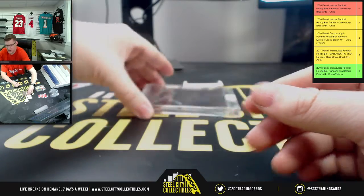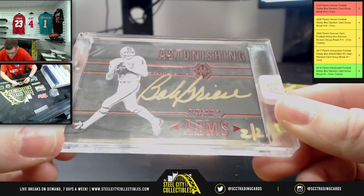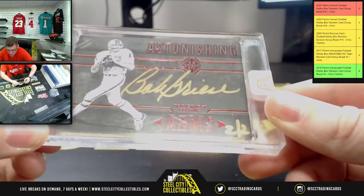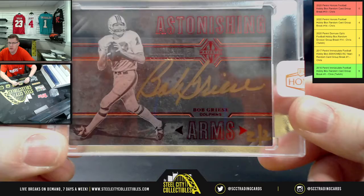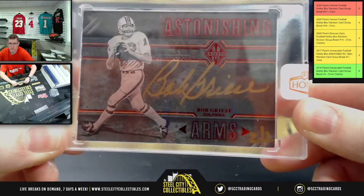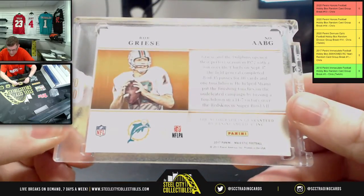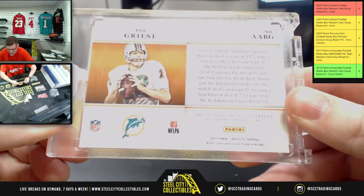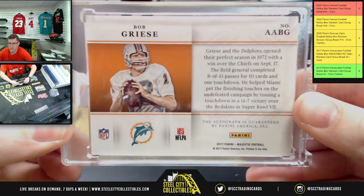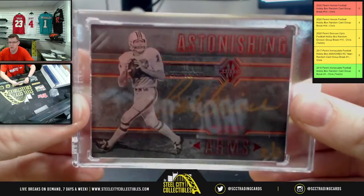And then lastly, you'll have Astonishing Arms Bob Greasy, and that's two of two on the Bob Greasy. I saw Miami and I was like, ooh, but nope. This is from 2017 Majestic, two of two there.